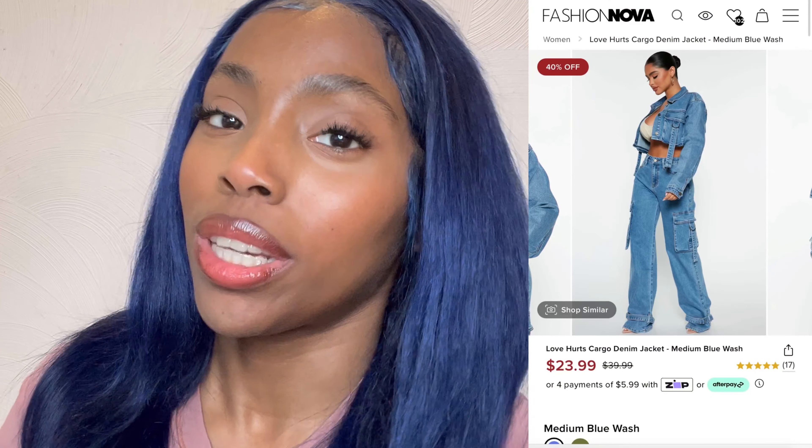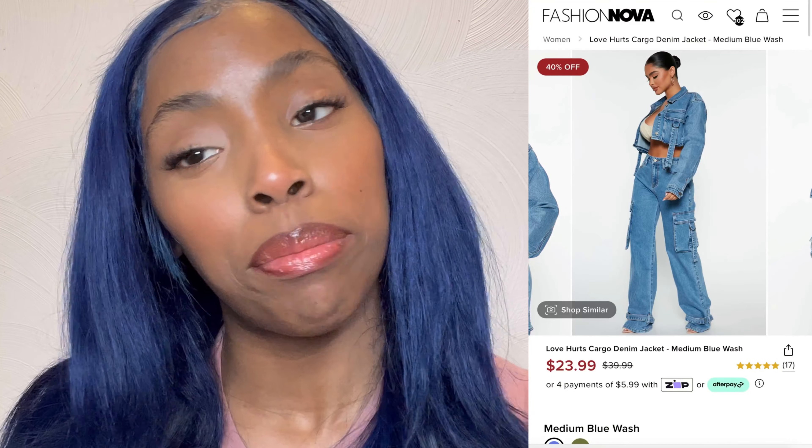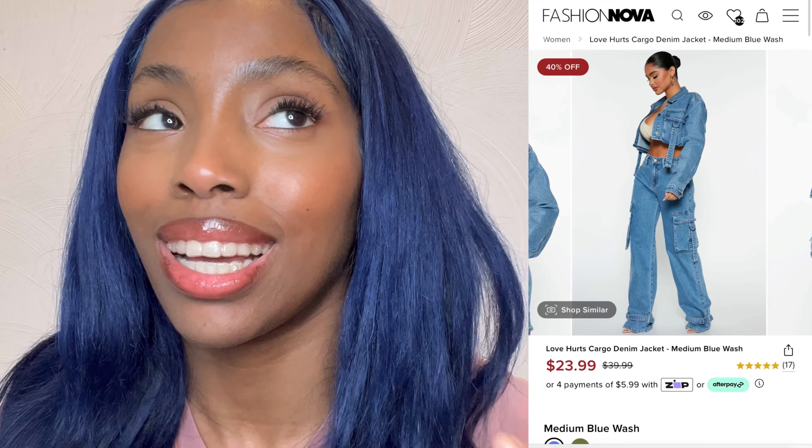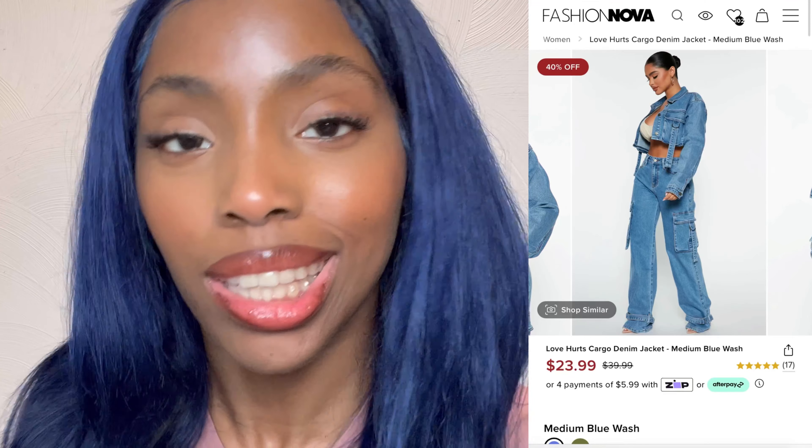First up we have this denim skirt and I'm gonna rate it about a 7 out of 10 because I love the length — definitely giving mini skirt vibes, perfect length, love the color, and I love the crop design in the front too. I just didn't rank it higher because of the fitting. It's just perfect on the waist, but I'm wondering where my food belly's gonna fit. We're gonna have to play around with it, so yeah, 7.5 — I like it.